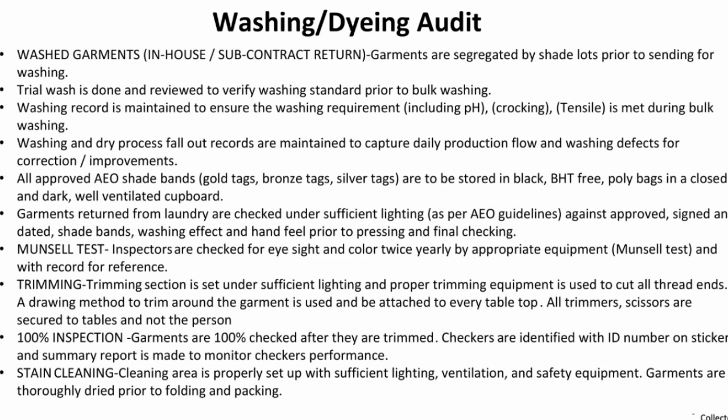Garments are 100% checked after trimming. Defects are identified by ID number and sticker. A summary report and monitor check report are used to track performance.